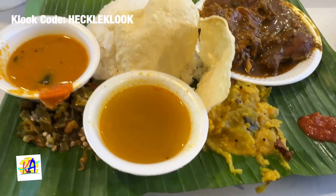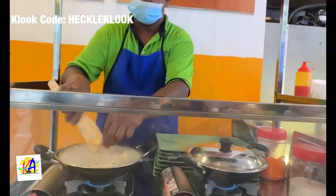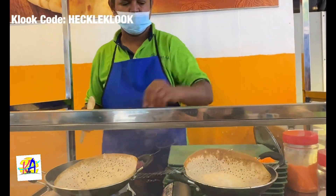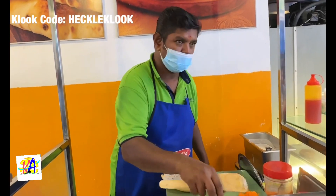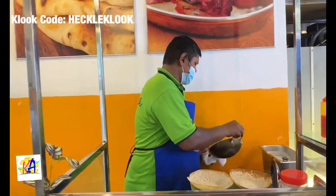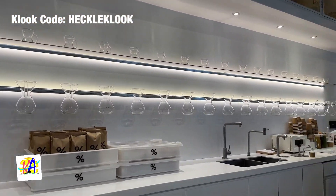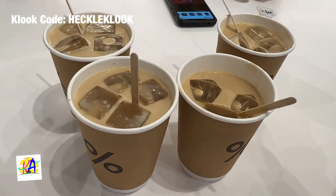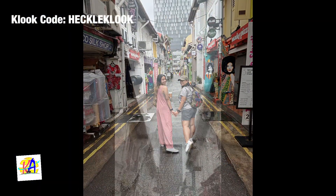On Day 4, we headed to Little India to have our brunch. We also made a short coffee break at Arabica, and explored Arab Street and Hajjah Lane.